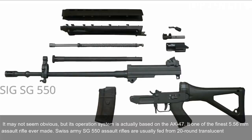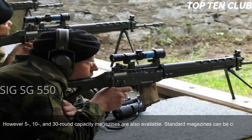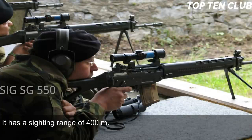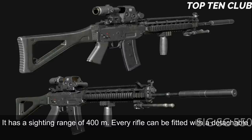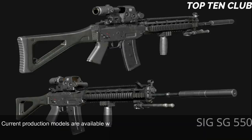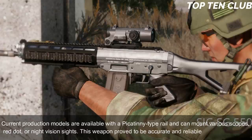It is one of the finest 5.56mm assault rifles ever made. Swiss Army SG-550 rifles are usually fed from 20-round translucent magazines; however, 5, 10, and 30-round capacity magazines are also available. Standard magazines can be clamped together for quicker reloading. Sighting equipment consists of a flip-up front sight and adjustable rear diopter, with a sighting range of 400 metres. Every rifle can be fitted with a detachable scope mount; Swiss Army rifles are often used with a 4x magnification scope. Current production models have a Picatinny-type rail and can mount various scopes, red-dot, or night-vision sights.